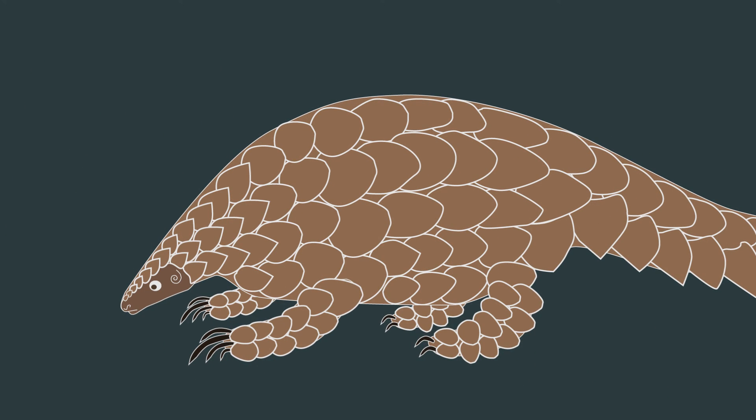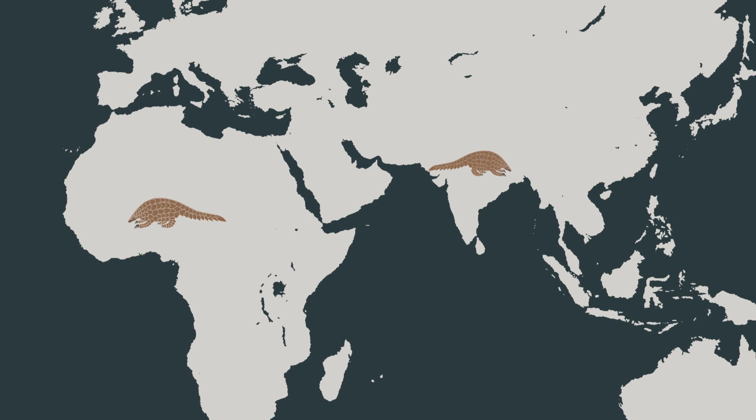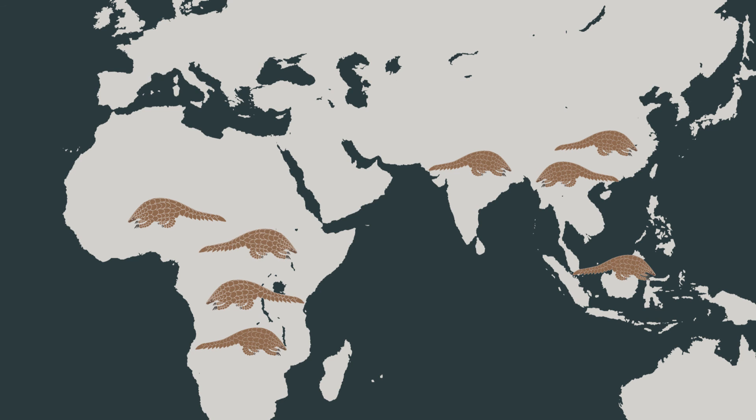If researchers can find where the poached pangolins are coming from, they can identify the places that need urgent law enforcement attention. Stopping the poaching at the site of the crime is important for halting the whole trade and saving the pangolins.